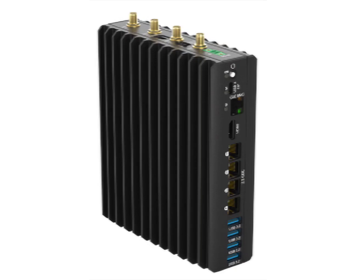Mini PC manufacturer SimplyNUC is preparing to launch a new series of its fanless mini PCs. The Extreme Edge mini PC servers are powered by the 2000 and 3000 series AMD Phoenix U and HawkPoint U processors.